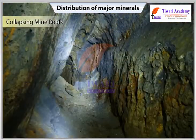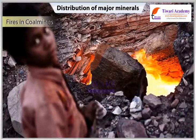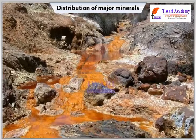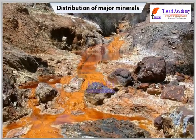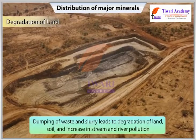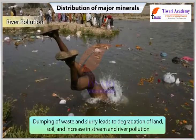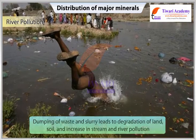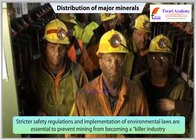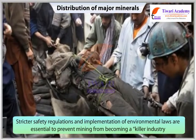The risk of collapsing mine roofs, inundation and fires in coal mines are a constant threat to miners. The water sources in the region get contaminated due to mining. Dumping of waste and slurry leads to degeneration of land, soil and an increase in stream and river pollution. Stricter safety regulation and implementation of environmental laws are essential to prevent mining from becoming a killer industry.